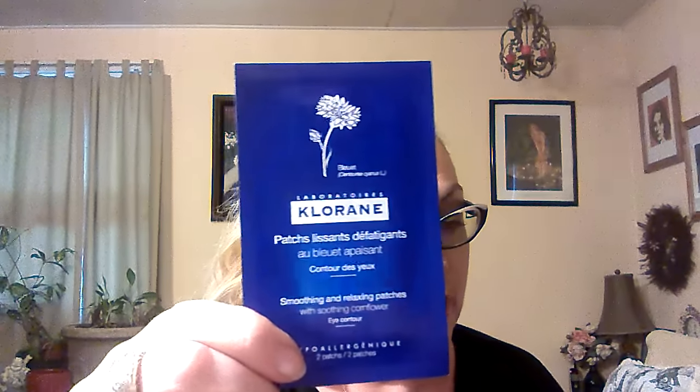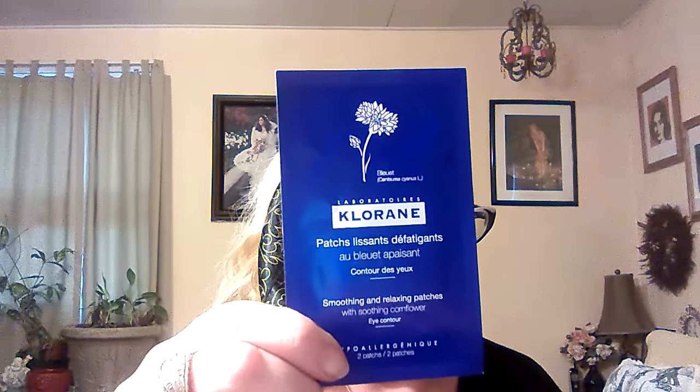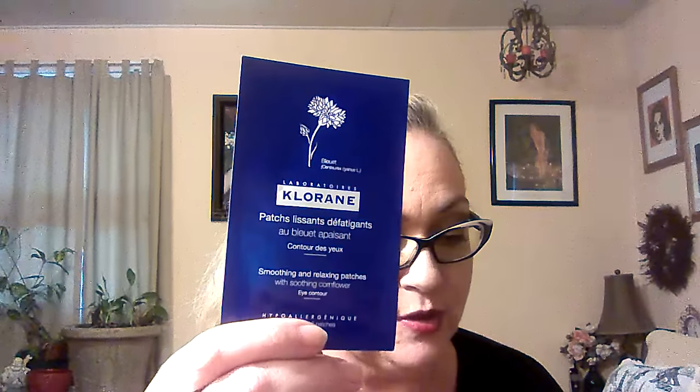Okay, first thing — I think this is pronounced Chloline or Chlorine, I'm not sure how it's pronounced. These are smoothing and relaxing patches with soothing cornflower. The full size is $21. They're little eye patches, little eye masks — the little pads that you put under your eyes. Soothing under-eye patches packed with fast-acting botanicals that fight fine lines, dark circles, and puffiness.